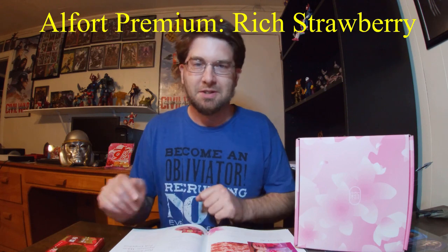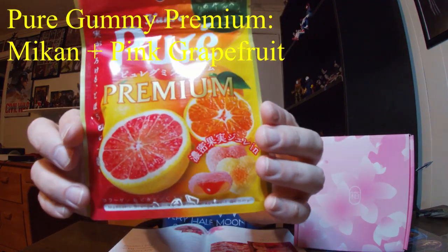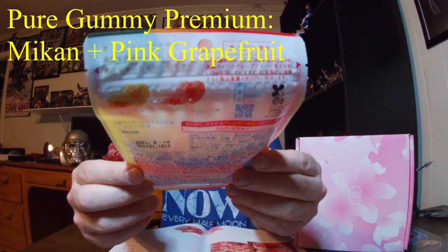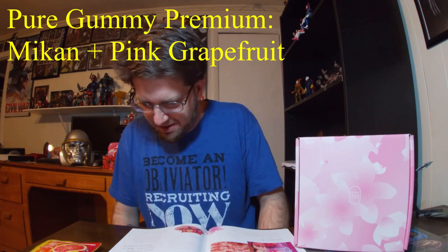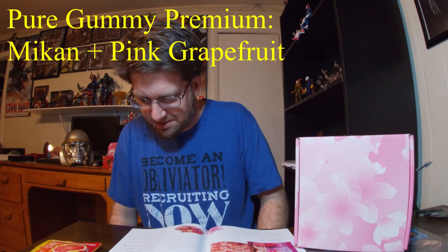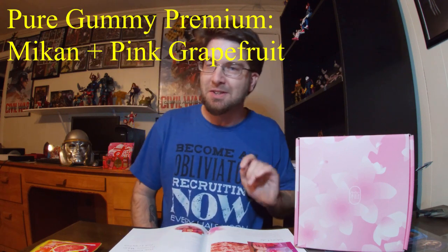That should be sweet — should be good, hopefully. We also got some gummies: Pure Puree Gummy Premium Mikan and Pink Grapefruit, made by Kanro. You can see the big pink grapefruit on the packaging, and it looks like three different colored gummies inside. Pure Gummy is always a treat, but this premium version has a jelly center for a hint of luxury. The sweet and sour coating enhances the bright citrus flavors of mikan, a Japanese citrus fruit, and grapefruit.